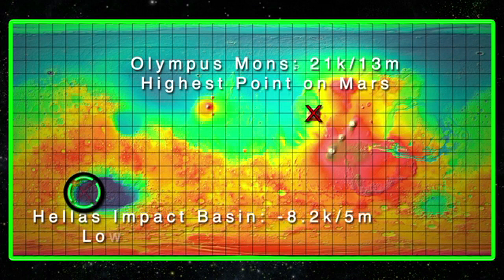The lowest point on Mars is found in the Hellas Impact Basin at about 8.2 kilometers or five miles below the Martian datum.